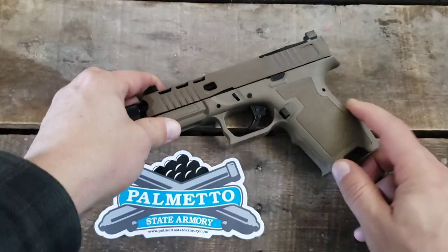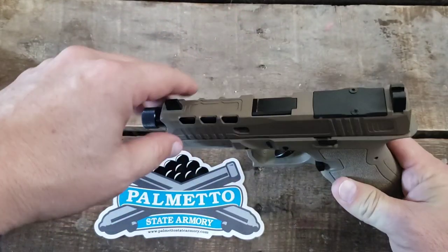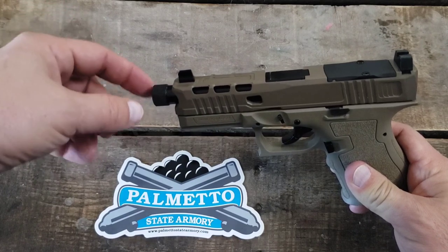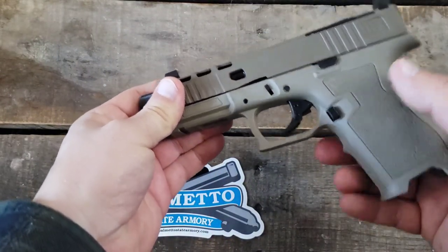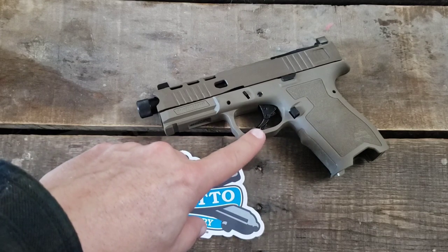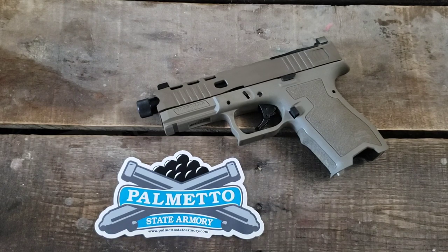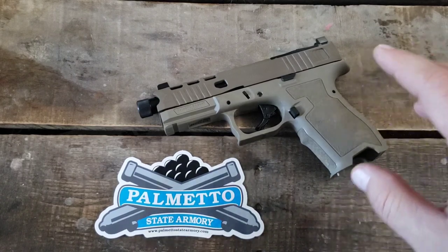Things I like about the Dagger: the grip, the magazine release, and the fact that slides come ready to go. You can buy a stripped slide or a complete slide. You can mix and match colors on the upper and lower — black, green, tan, gray, and I think I've even seen turquoise and pink as special runs. You can get them in almost any configuration you want, which is really nice if you want to build your own setup.